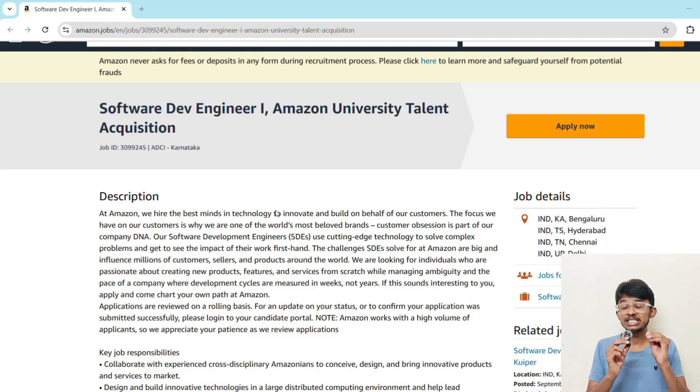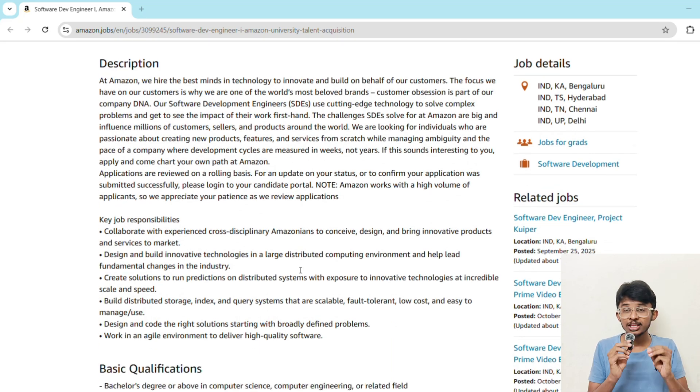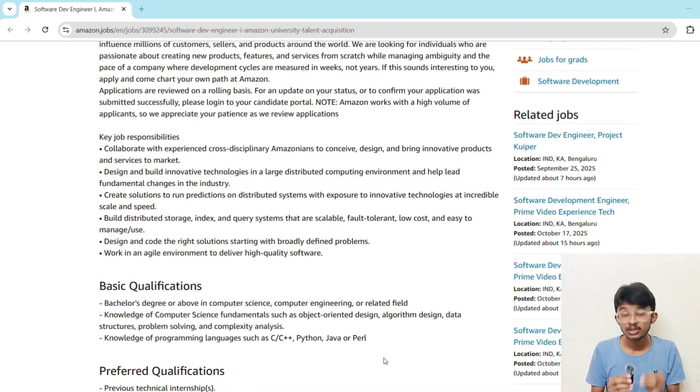Let's break down this role. As an SDE-1, your responsibilities include: designing and building innovative technologies in a large distributed computing environment; working with cross-functional Amazon teams; building scalable systems like distributed storage, index and query systems; writing high-quality code to solve real-world problems; and running prediction at scale with innovative technologies. So this is not just a coding job — this is about solving real-world problems at Amazon scale.